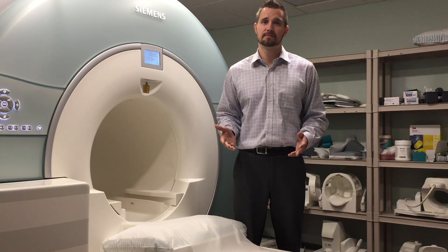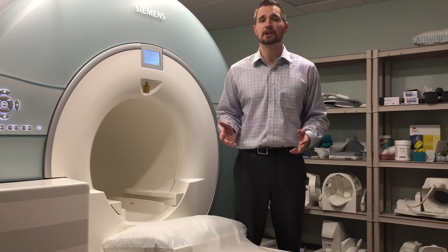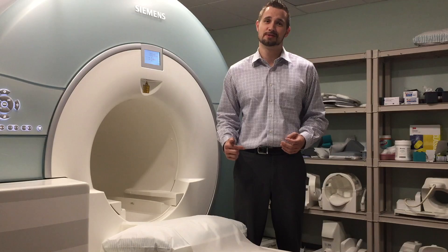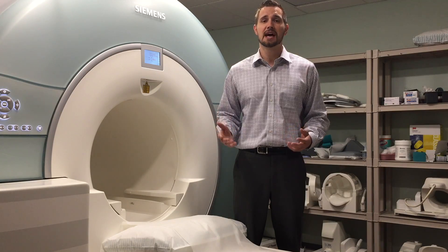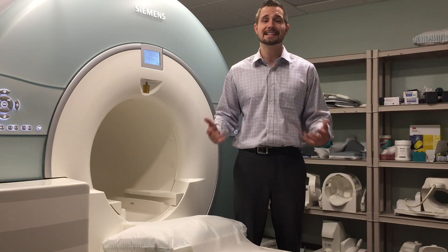One of the most important aspects of MRI quality is for you to hold very still during your exam. Although this sounds easy, most people have a very hard time with it. That means you have to hold still from your nose to your toes, which will ensure the best image quality and eliminate the technologist having to perform repeat sequences, causing your exam to be longer than it needs to be.